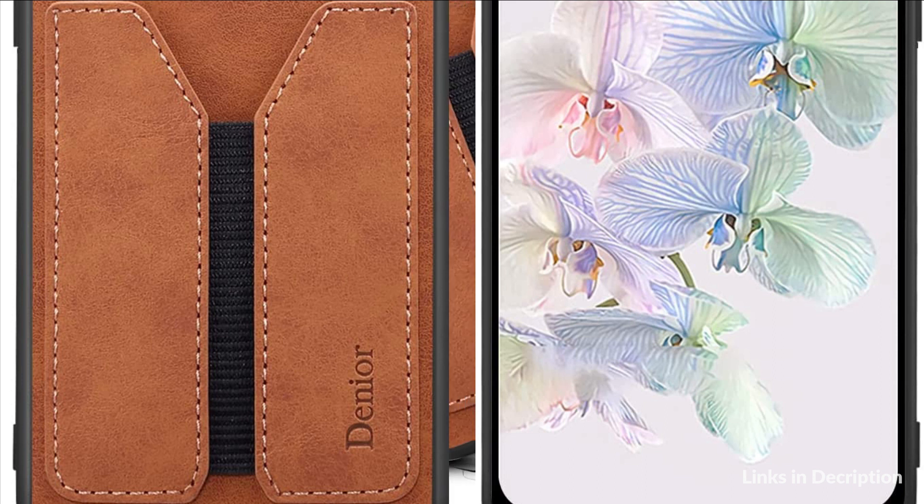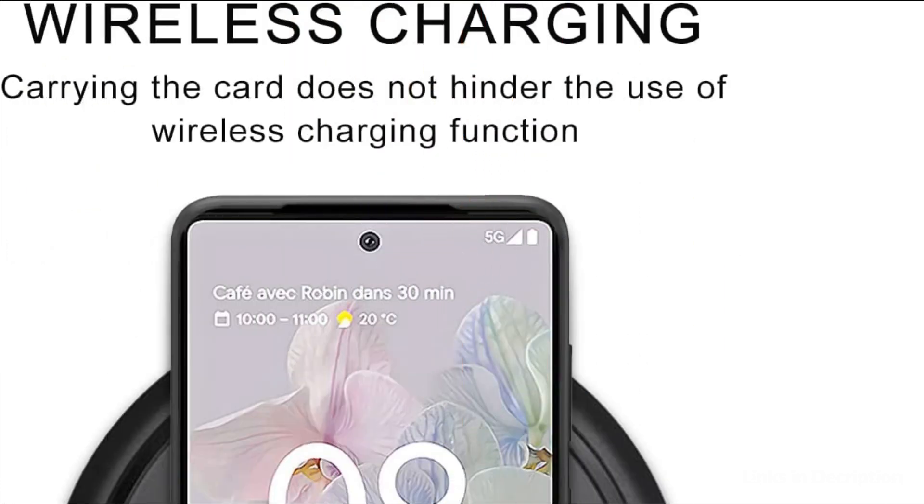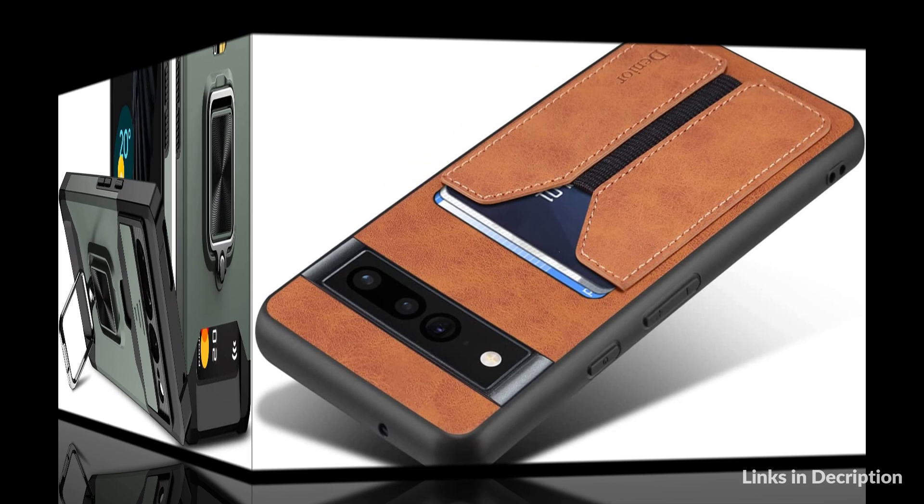This slim wallet case is made of PU Leather with a TPU bottom case. The wallet is made of PU Leather for a comfortable touch, and the interior is made of TPU material to perfectly protect your phone. It supports wireless charging without removing the case, and precise cutouts allow easy access to all ports, buttons, and functions.